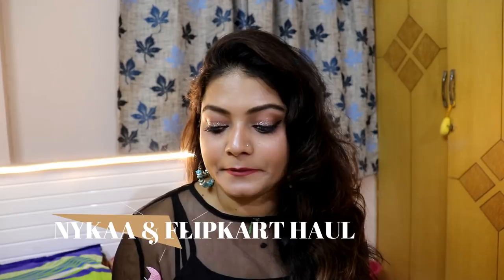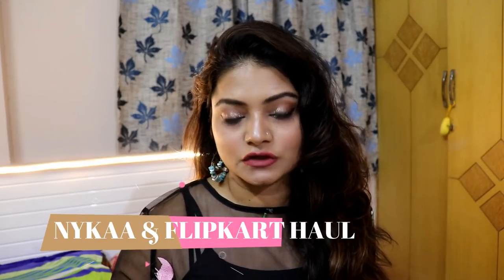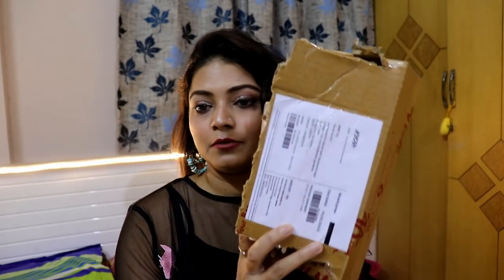So this is going to be a makeup and winter jacket or sweater haul, since winters are here. I received a Flipkart and a Myntra delivery today. The first is this small Myntra box — not really a lot of makeup items, but let me quickly show you everything. I'll give the links in my description box so you can check the products.